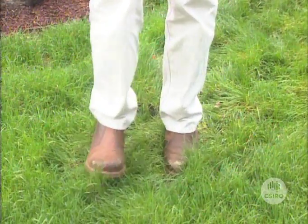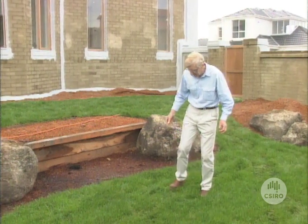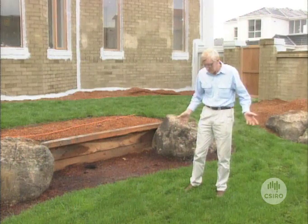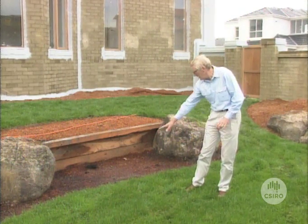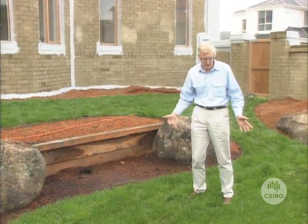This lawn doesn't look too bad — it's fairly lush — but you can see that I'm really staggering around in it. It feels like quicksand underneath me here. Perhaps it's quick clay, because that's really what it is. It's just soft clay under here. You can see that there's water lying all over this site.